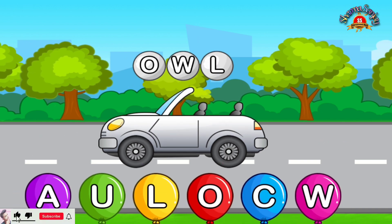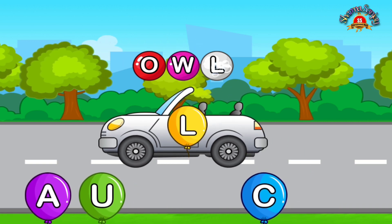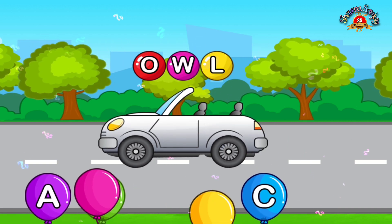Match letters. O. W. Awesome. O. Love it.